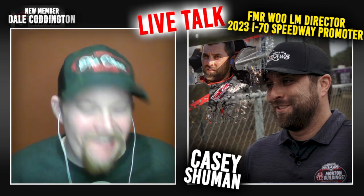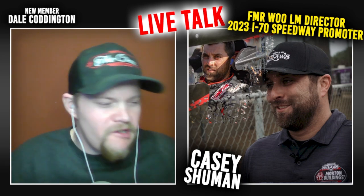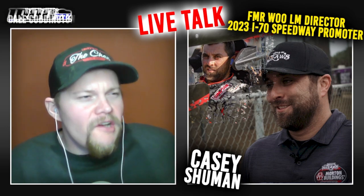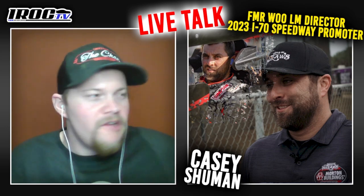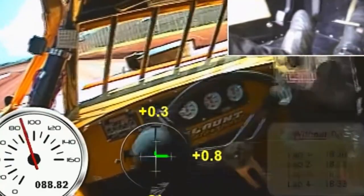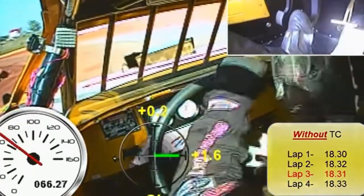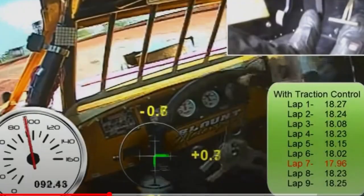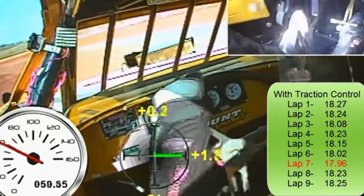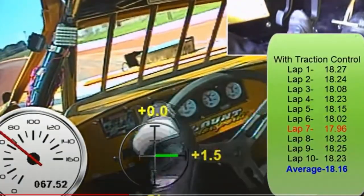Did you ever see anything with traction control in late models? There was a video on YouTube — maybe four or five years ago — showing what traction control could do. It was a late model at some high-bank Tennessee track. It showed him running normal laps at nine grand down the straightaway, running like a 17.6 or 15-something lap. Then they put the traction control device on and the RPMs never went over 6,800 to 7,200 around the entire track, and it was about a half second faster.